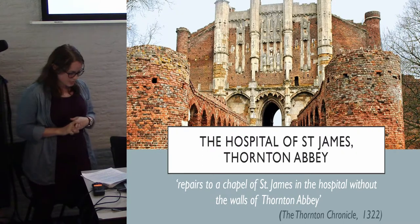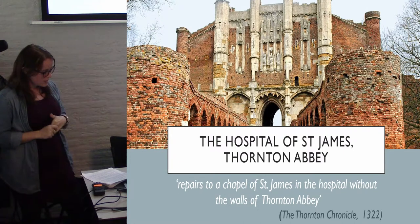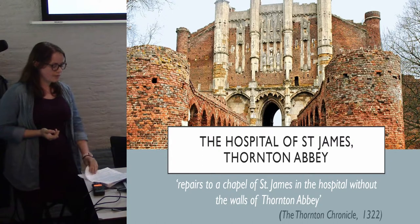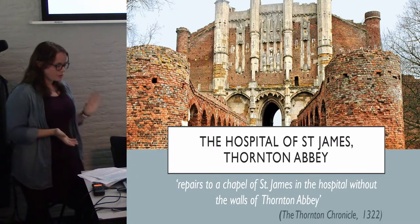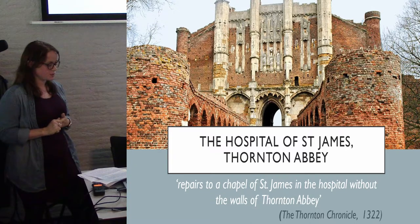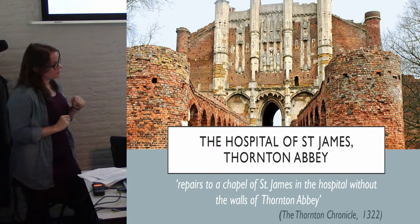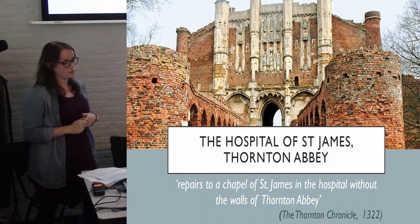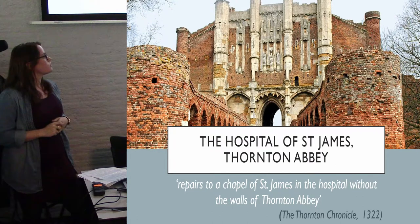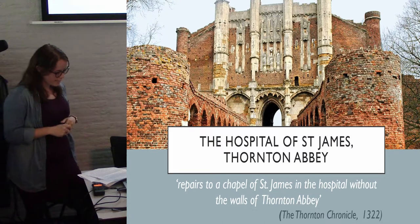The Hospital of St James was excavated from 2011 to 2016. It provides the opportunity to explore a rural medieval hospital set on the boundary of a monastic precinct. The only known historical documentation to the hospital was written in the Thornton Chronicle in 1322, which states repairs were made to the Chapel of St James at the hospital without the walls. Although the whole chronicle hasn't been translated yet, so there may be more information in there, that is all we have at the moment.